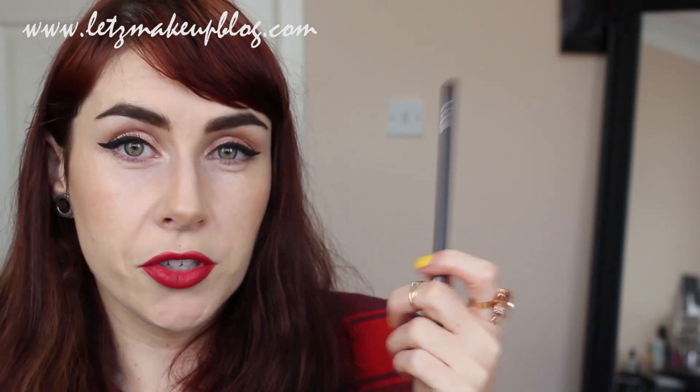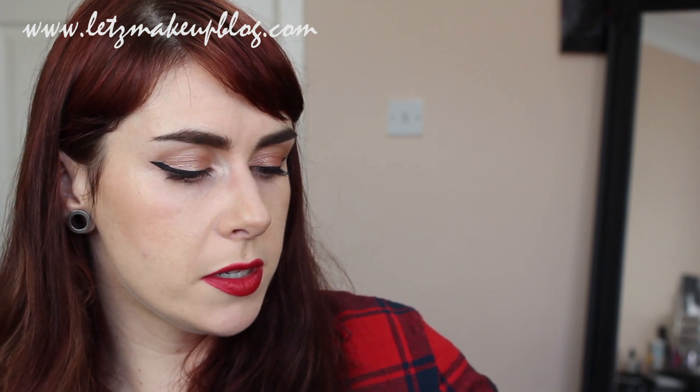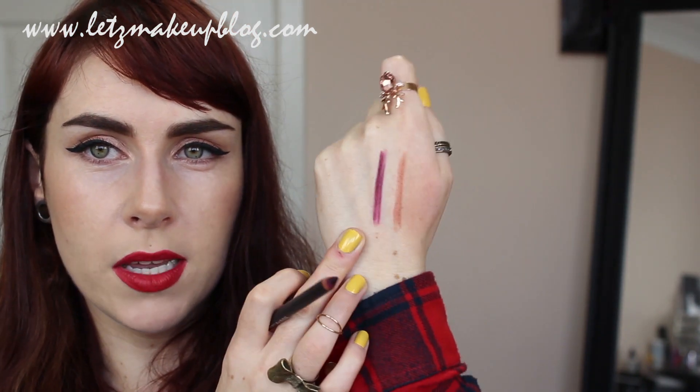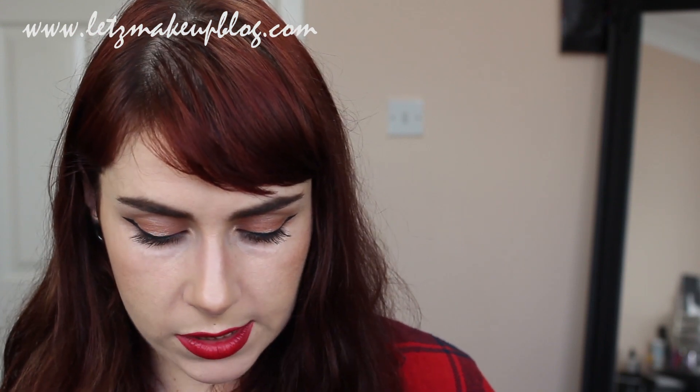Another one I love is Current by MAC — for anyone who loves purpley berry shades, this is a perfect pairing for those lipsticks and is very similar to Vino. The shade range of MAC red lip pencils is very strong: they do Red, Cherry, Brick, Auburn, and a couple of others, and they're really good reds. I highly recommend those.